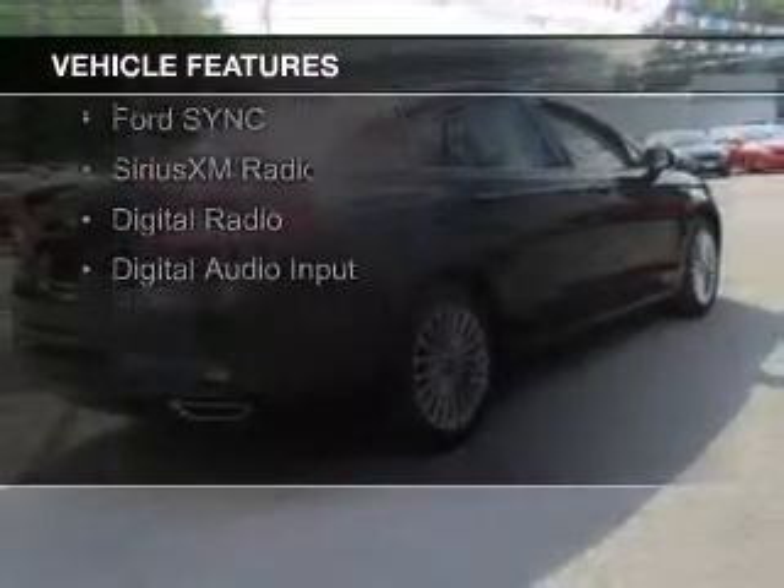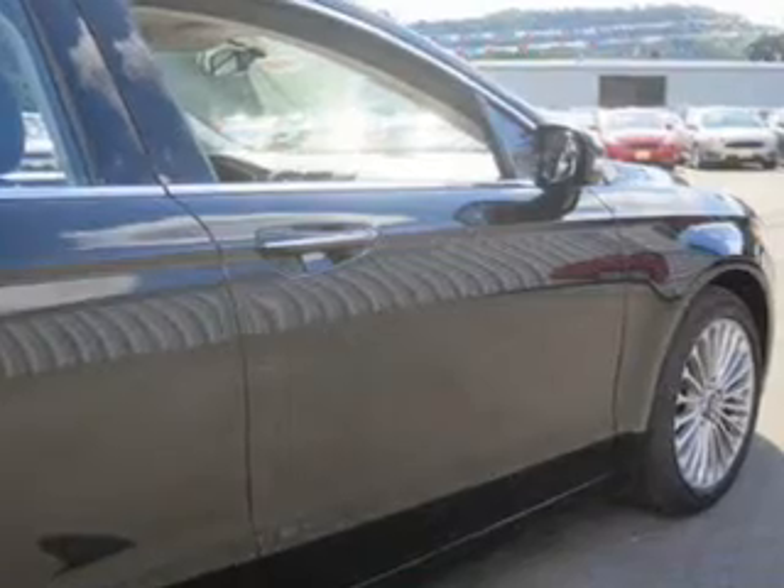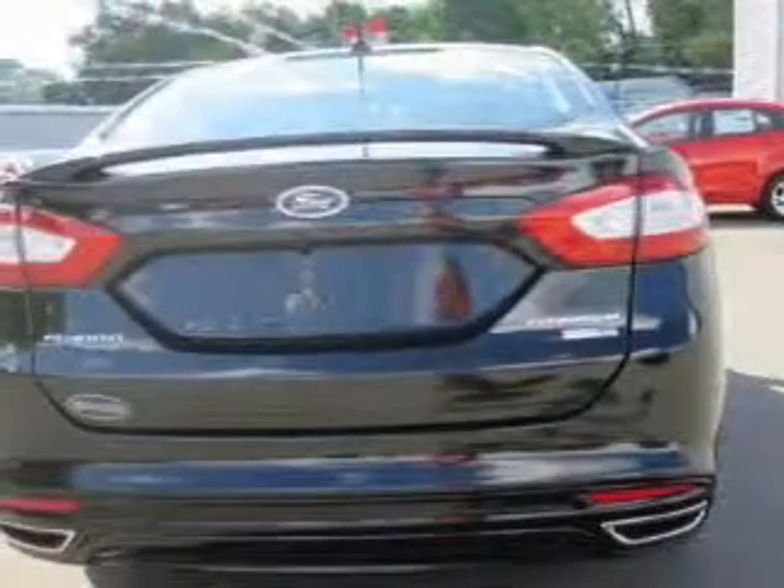Leather seats, heated seats, Bluetooth connectivity, Ford Sync Voice Activation, Sirius XM Satellite Radio, Digital Radio, and Digital Audio Input.